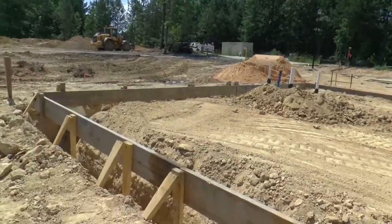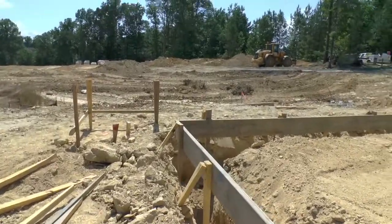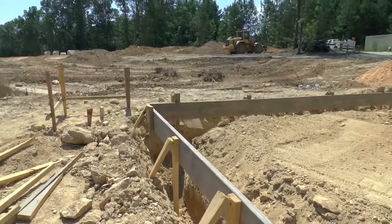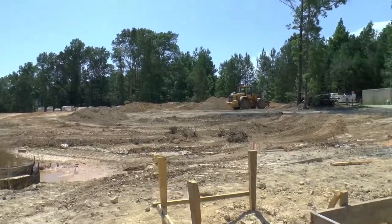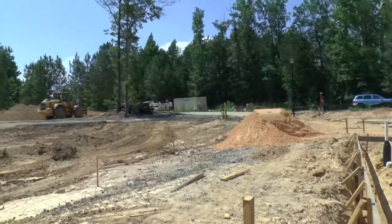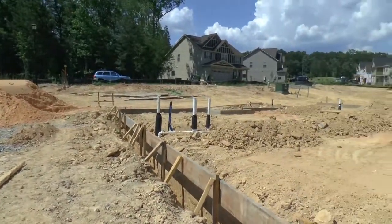You can see that it's been dug out for the footers, and they're actually digging them deeper here because there is a drop-off in the land on this corner right here. So I'm going to guess that that would be more stabilizing, because normally they don't have to dig that deep.